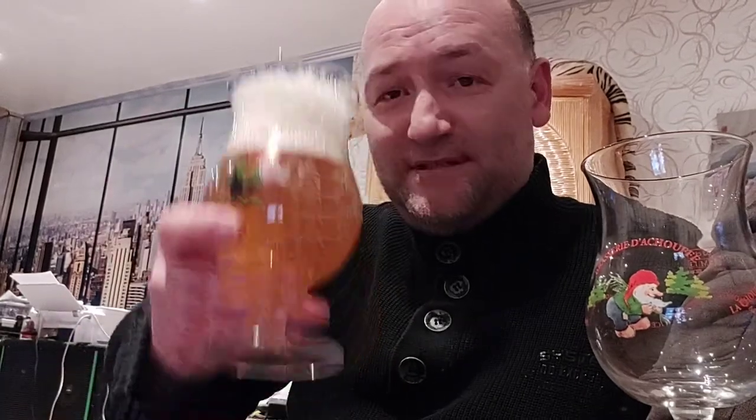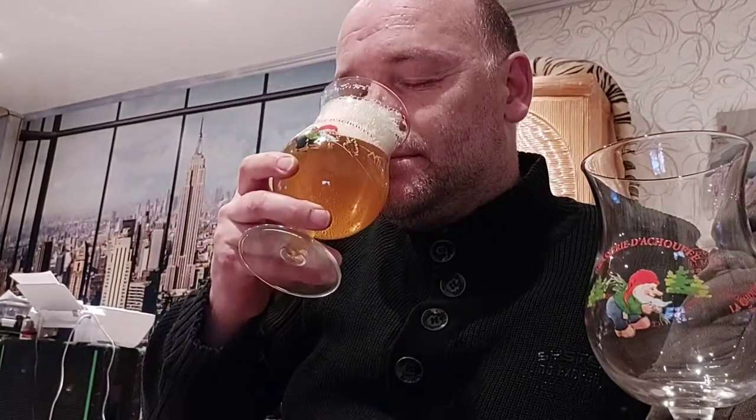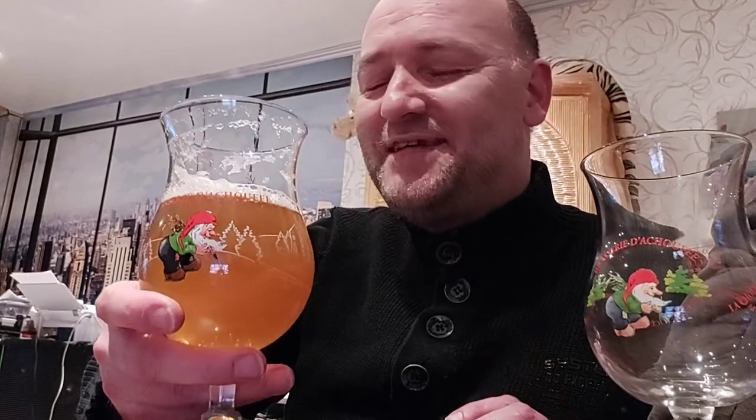First, the nose. It smells really nice — it is rather boozy, but you can't really sense the nine percent ABV on the nose. I'm gonna dive in — cheers, guys!